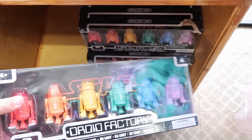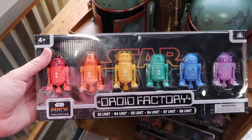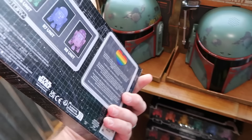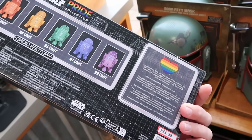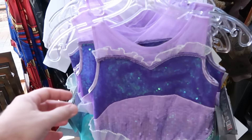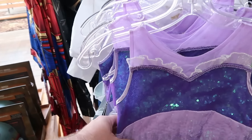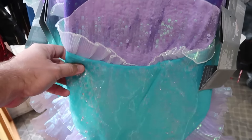Up front they have Pride Collection droids from Droid Depot — a set of six different droids, $30 marked down from $70. There's also a really fun Little Mermaid costume up front that is fancy with a mermaid tail and sequins — $50 each for the kiddos, available in a bunch of different sizes.